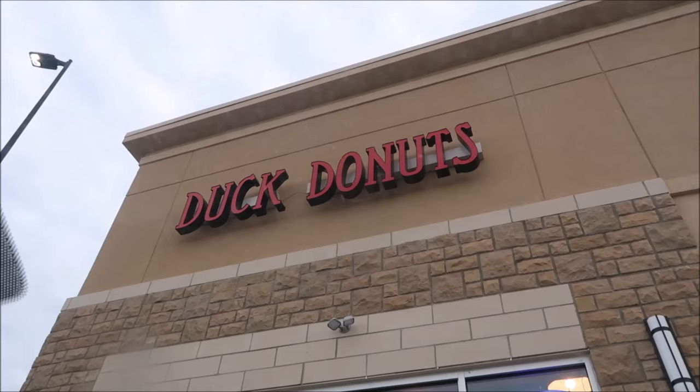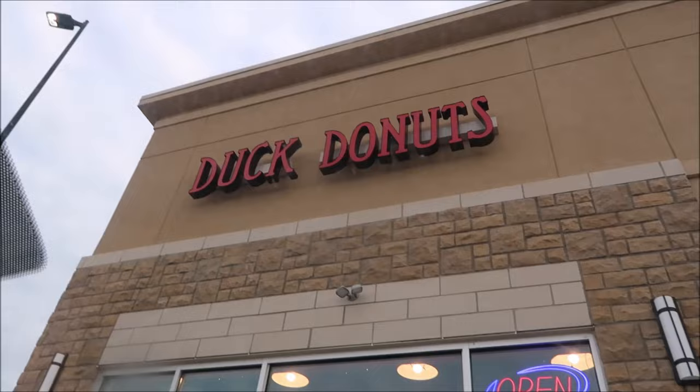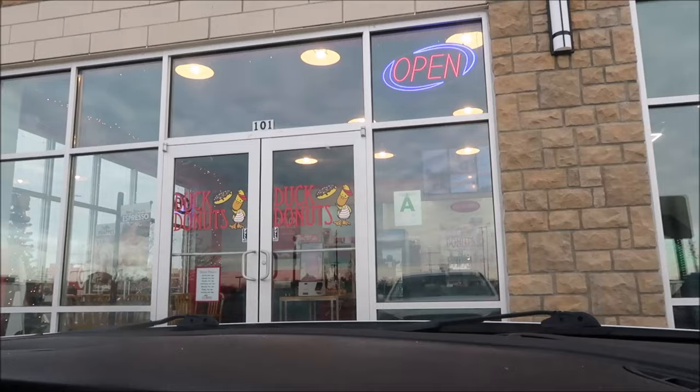Today, Kevin and I are going to be trying Duck Donuts. This is located in Louisville, Kentucky. It looks like a little bitty store. It looks like you can eat inside, but of course we won't. So we're going to go get us some donuts.